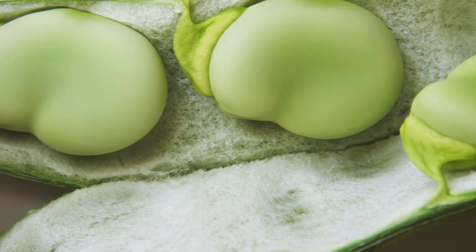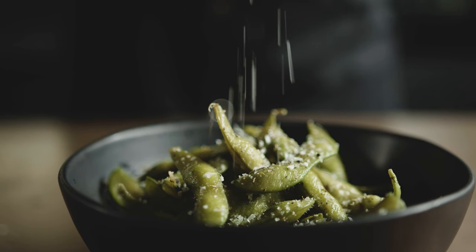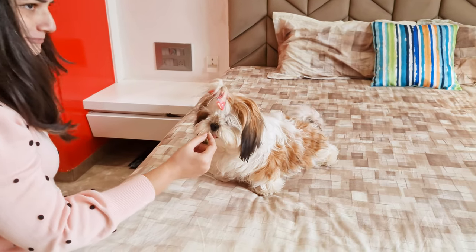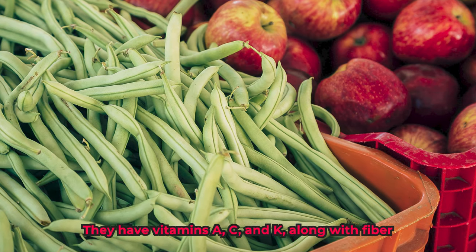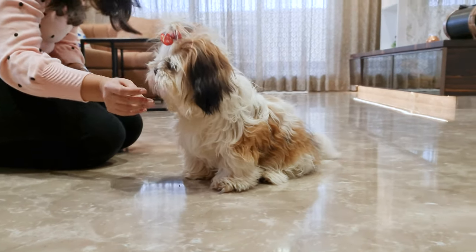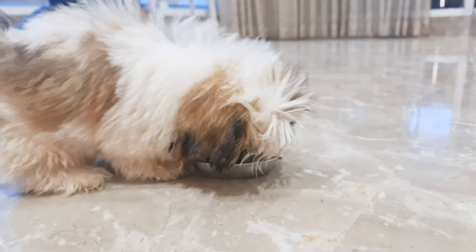Plain, unsalted green beans, whether fully cooked or crunchy raw, are a nutritious treat for our Shih Tzus. They have vitamins A, C, and K, along with fiber. The recommended serving size is one to two tablespoons, which you can put on top of their food.